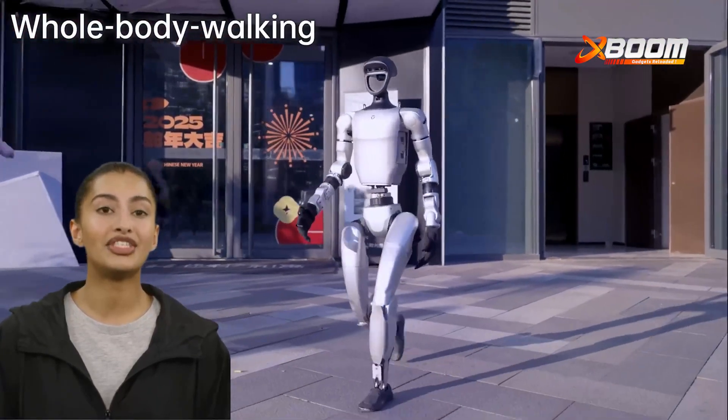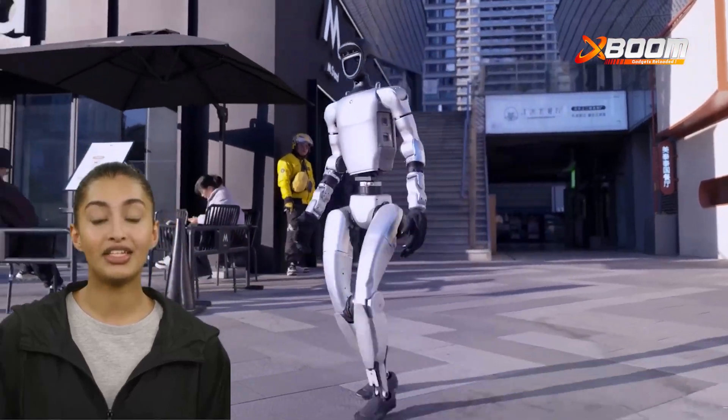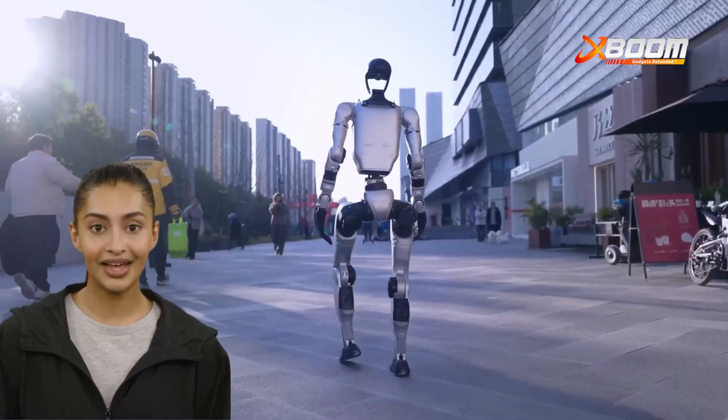The Unitree G1 isn't just a robot — it's a leap into the future. With cutting-edge AI, human-like flexibility, and powerful motor control, it's redefining mobility and automation.